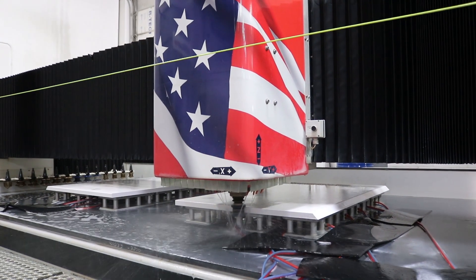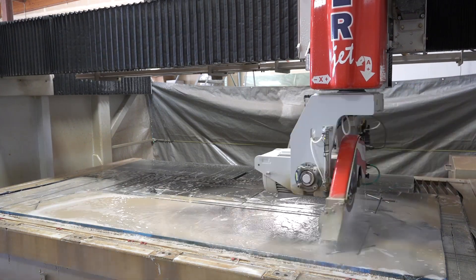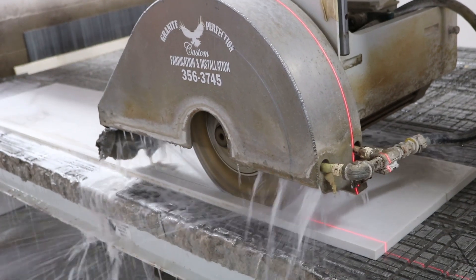If somebody called me and asked why Park Industries, I would say: why not? They hit it on every level. They're the leader of the stone industry, by light years, by far. They back me no matter what. Their customer service is the best I've ever seen in my life. You want less problems — you go Park Industries.